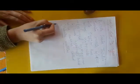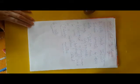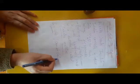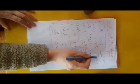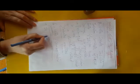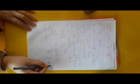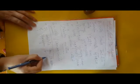So, alpha cells secrete glucagon, beta cells secrete insulin, and delta cells secrete somatostatin. Somatostatin inhibits the secretion of both glucagon and insulin.